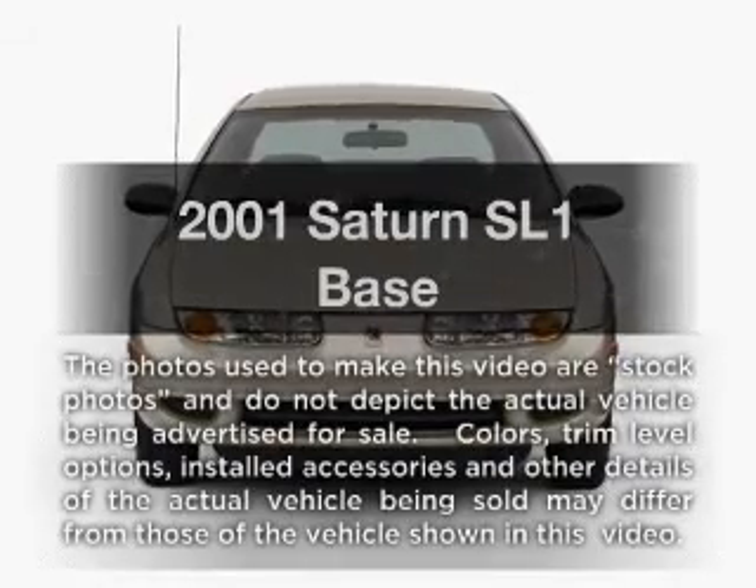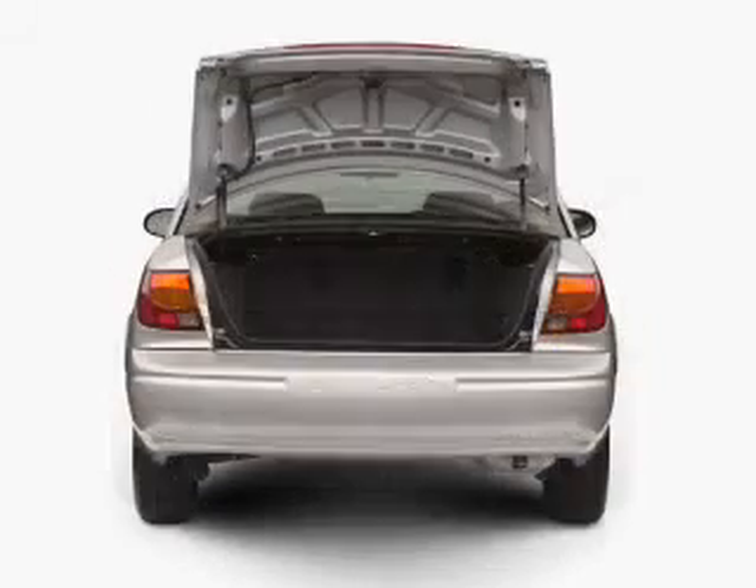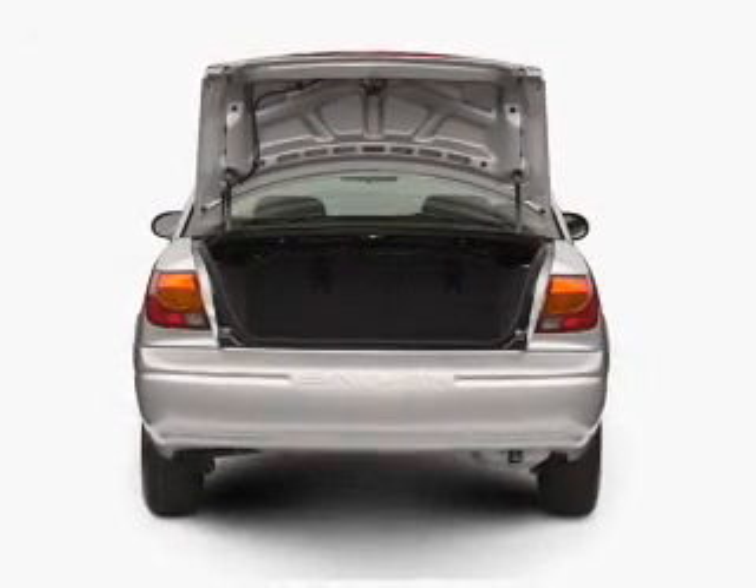Imagine yourself in this 2001 Saturn SL1. If you're looking for an automobile with great attributes, look no further.